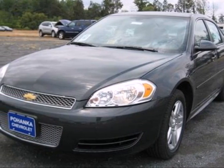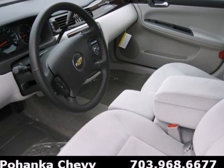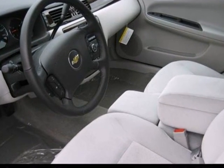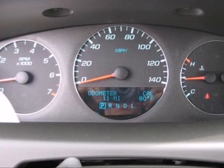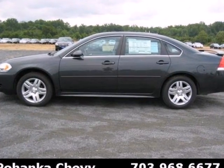It's a 2012 Chevrolet Impala. This sedan features amenities like OnStar, power windows, locks and mirrors, and cruise control. Entertain yourself and your passengers with a CD player, and keep everyone's safety in mind with anti-lock brakes.